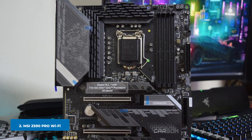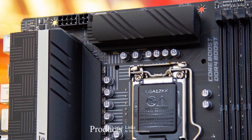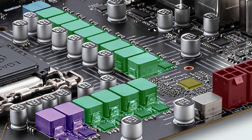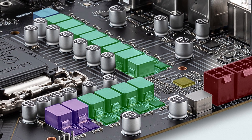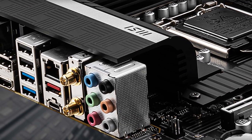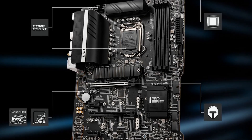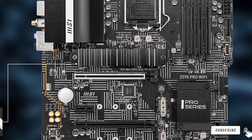At number two we have the MSI Z590 Pro Wi-Fi. For most Intel-based gamers, the MSI Z590 Pro Wi-Fi gives you all you could hope for in a full-sized modern motherboard. It leverages Intel's latest Z590 chipset to deliver blazingly fast speeds across storage, USB expansion, networking, and more. Fast speeds naturally lead to hot temperatures, but thankfully the MSI Z590 Pro has an advanced thermal design with an extended heatsink and built-in thermal solution for its central M.2 drive. MSI's BIOS and built-in software let you customize your fans, check temperatures, and overclock your CPU.